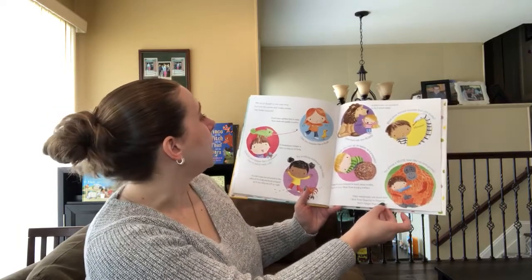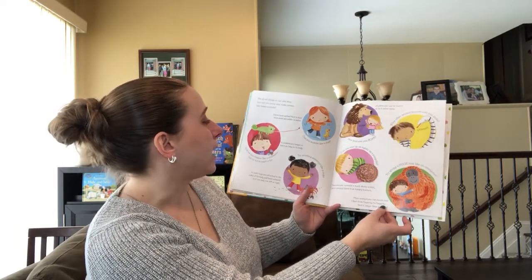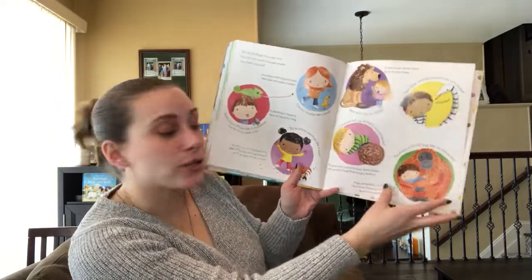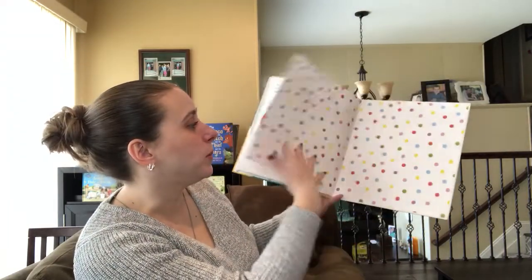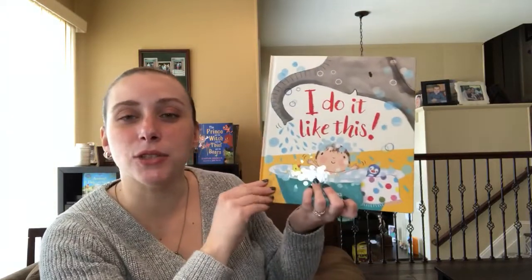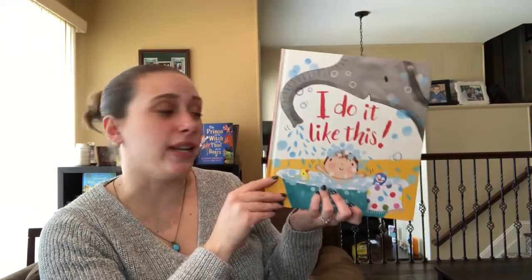We all do things in our own way, but can you move and make noises like these animals? And then it tells you how animals do something and then you have to try it. So really, really cute book. You learn a lot about different animals, you get to try things out. So it's really fun.